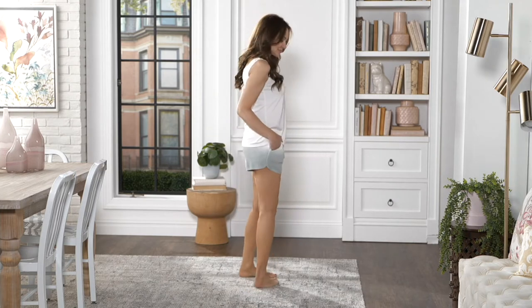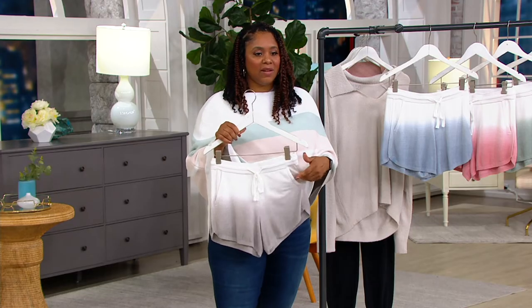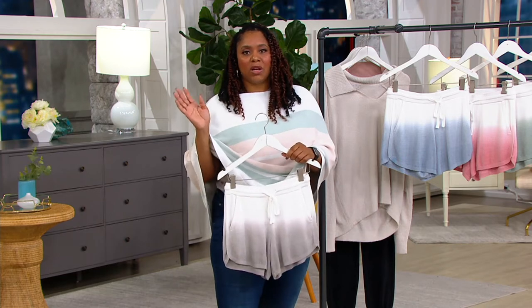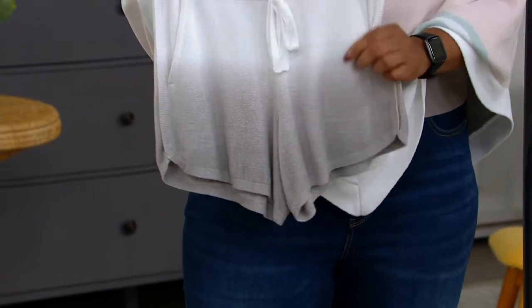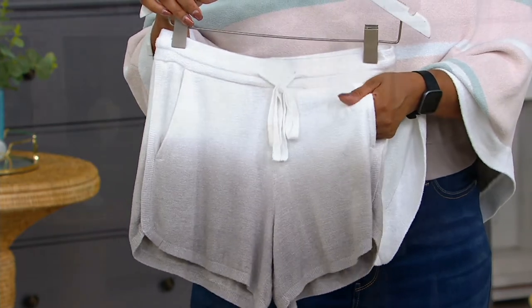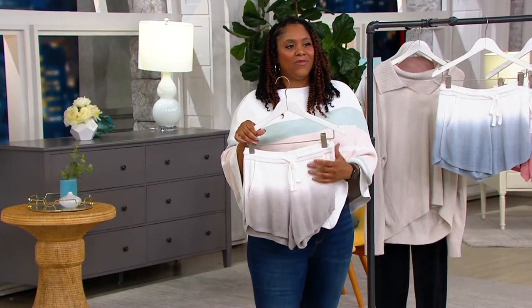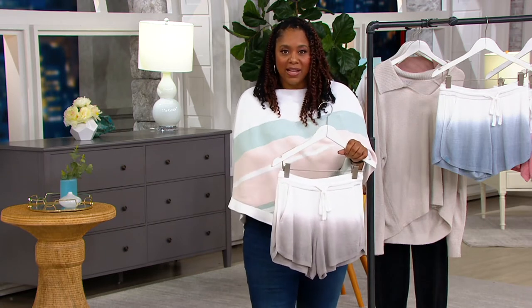It has pockets and a functioning drawstring as well. Love the functioning drawstring and love the fact that it has pockets. This is just the kind of short you're going to lay around the house with, go to the beach, or just throw in your bag. They're so soft — it's that barefoot dreams buttery soft fabrication you just can't beat.